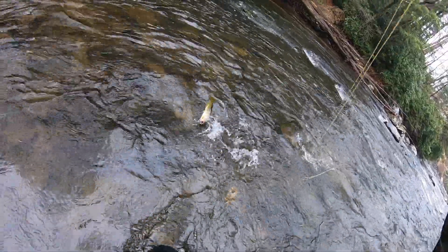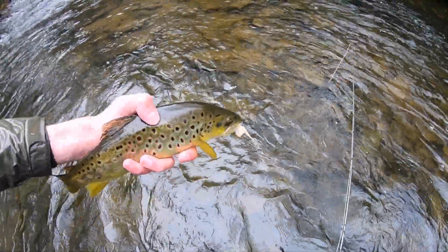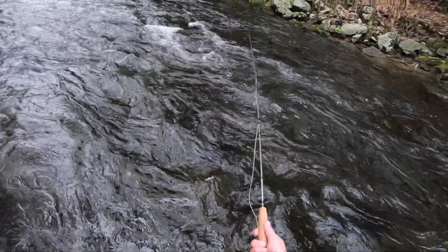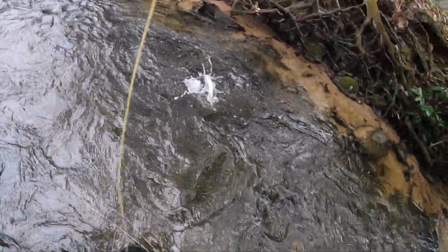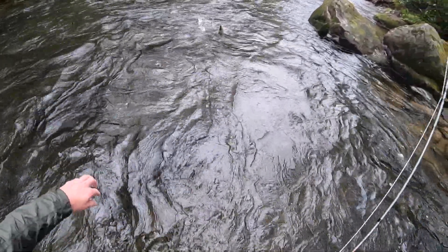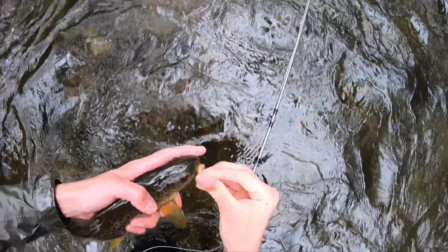Beautiful fish on the streamer — close to 14-inch brown right there. That one came launching out of the water like a rocket ship. So sick. Holy cow, these fish keep catching me really off guard. Another streamer eater right here — got this one right back.